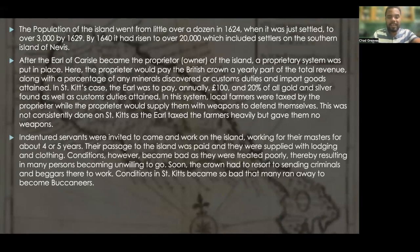Indentured servants were invited to come and work on the island, working for their masters for about four or five years. Their passage to the island was paid and they were supplied with lodging and clothing. However, conditions became bad as they were treated poorly, resulting in many persons becoming unwilling to go. Soon, the British Crown had to resort to sending criminals and beggars there to work. Conditions in St. Kitts became so bad that many ran away to become buccaneers.